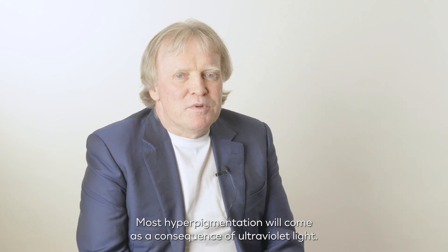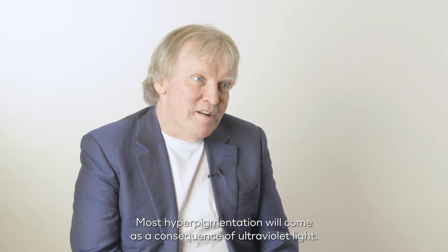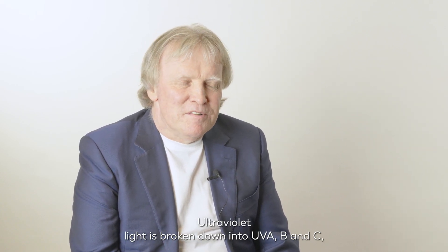Most hyperpigmentation will come as a consequence of ultraviolet light. Ultraviolet light is broken down into UVA, UVB, and UVC.